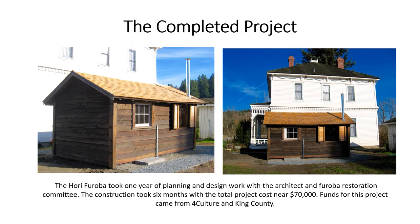The Completed Project. The Hori furoba took one year of planning and design work with the architect and Furoba Restoration Committee. The construction took six months, with the total project cost near $70,000. Funds for this project came from 4Culture and King County.